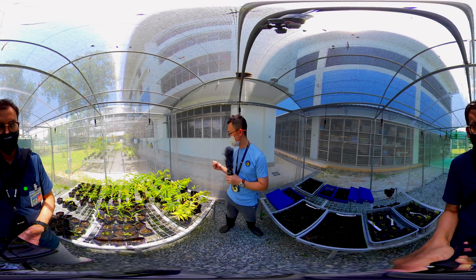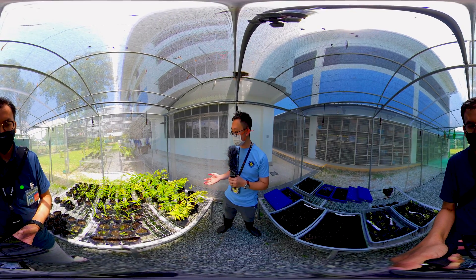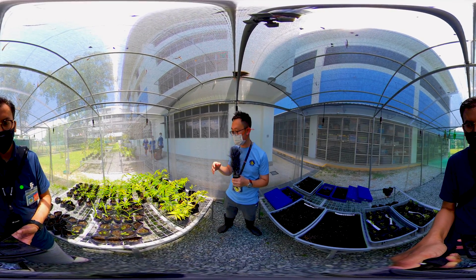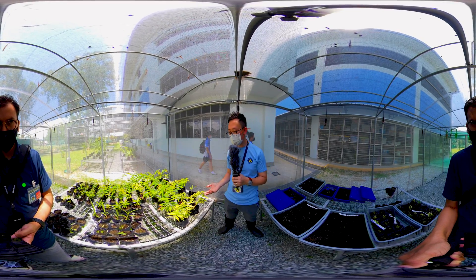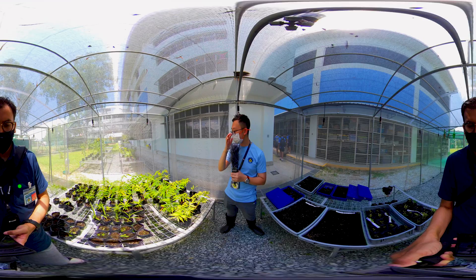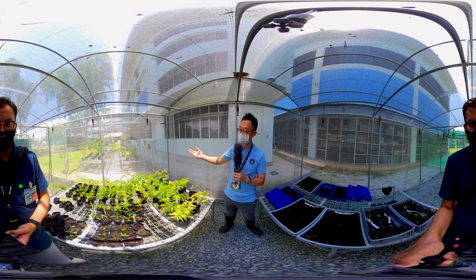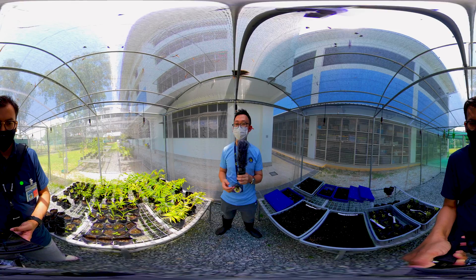Each of them has a tag to show the conservation status of these plant species — some are endangered, some are locally extinct, and some are pretty common. Once these plants are big enough, we will be bringing them out to the next station outside this enclosure, which provides 50% shade.